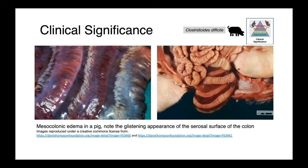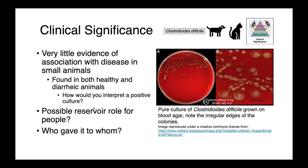Here you can see images of mesocolonic edema in a pig. What I want you to appreciate is the really glistening appearance of the serosal surface of the spiral colon — this sort of wet, moist appearance is classical of edema and a hallmark finding in animals infected with Clostridioides difficile. In companion animal species, there's very little evidence that Clostridioides difficile is actually associated with disease. It's been found in both healthy and diarrheic animals, so if you were to culture it from a dog or cat, that culture would be really difficult to interpret — is it causing the disease or were they just a carrier?